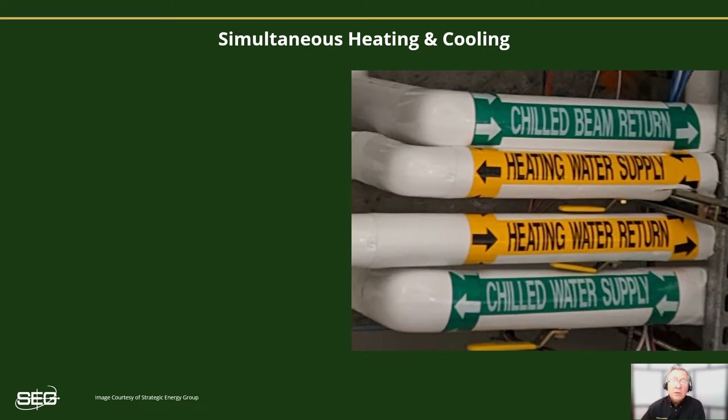The main issue that makes this overlap such a problem is that it can create a two-fold increase in energy consumption, as one system ends up being used to overcome the impact of the other. If it's happening in your buildings, significant energy savings in heating and cooling energy are possible through optimizing the overall HVAC performance to minimize and ideally eliminate any unneeded simultaneous heating and cooling action.